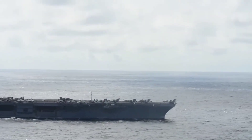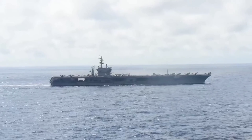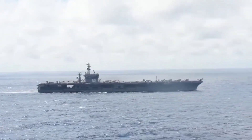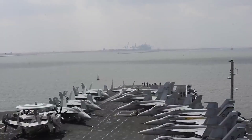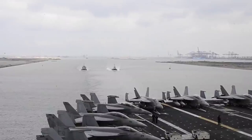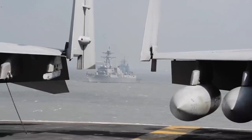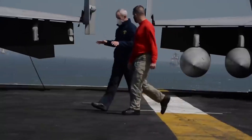Global operations and deployments. The USS Eisenhower has been a globetrotter, participating in a multitude of operations and deployments that have shaped the course of international maritime security. From the Mediterranean Sea to the Persian Gulf, the carrier has been a visible deterrent, showcasing American commitment to stability and peace. Its strategic presence in various regions has not only deterred potential adversaries but has also demonstrated the United States' capability to respond swiftly to emerging threats.